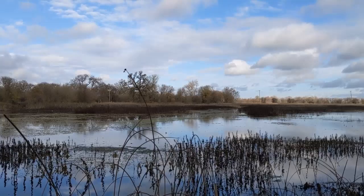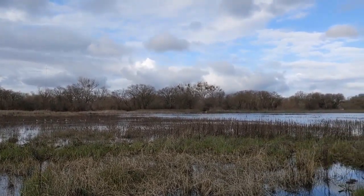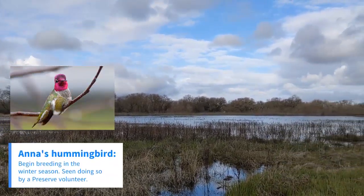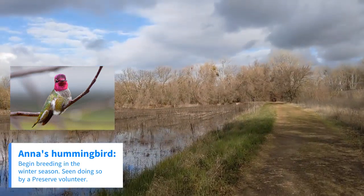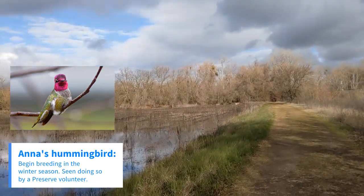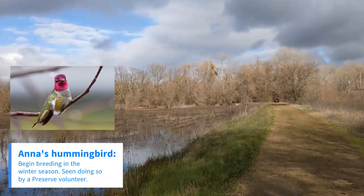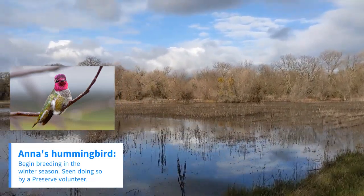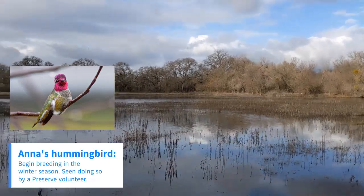Another bird that initiates breeding in early winter here at the preserve is Anna's Hummingbird. Before feeders were so numerous, the hummingbirds really depended on nectar in winter, especially on the flowers of coyote bush. Earlier in the month of January, a preserve volunteer found a male Anna's Hummingbird singing and displaying, presumably to an unseen female, over a fairly large patch of coyote bush.